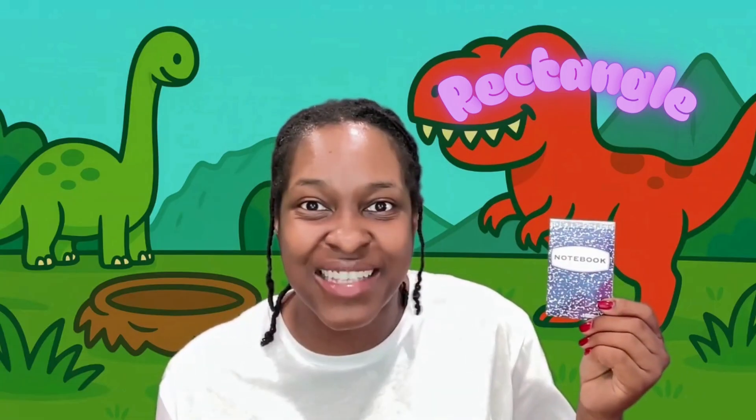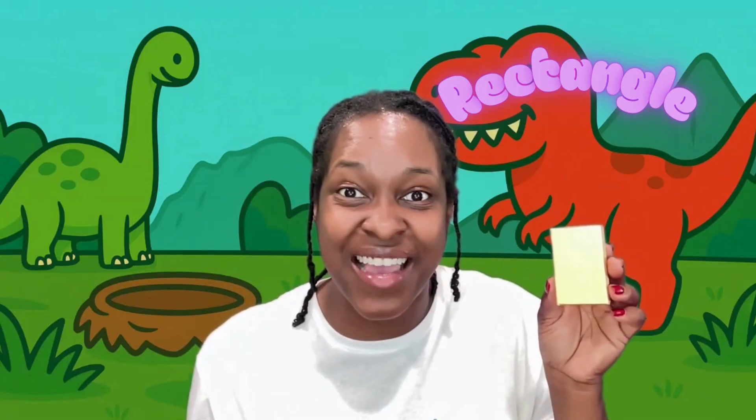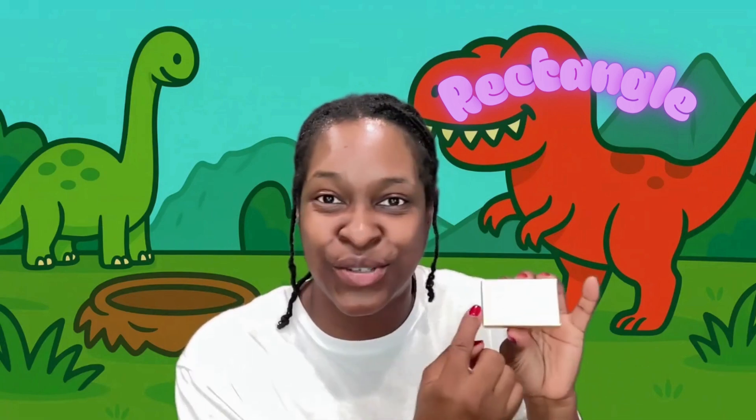Let's see if we can find any rectangles around the house. Here's a rectangle — it's a notebook. It has two long sides and two short sides. Rectangle. Here's a rectangle — it's a gift box. You put a gift inside. It has two long sides and two short sides. Rectangle.